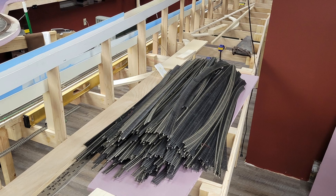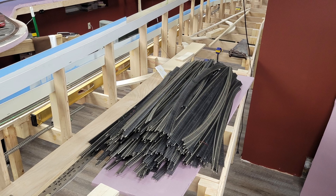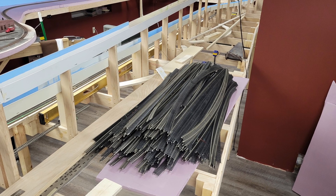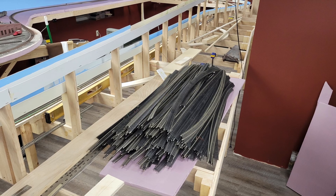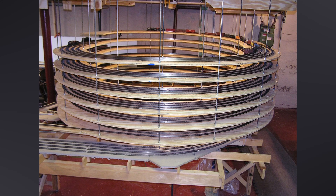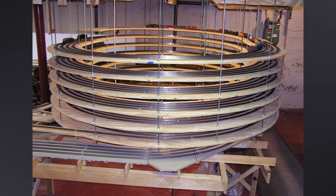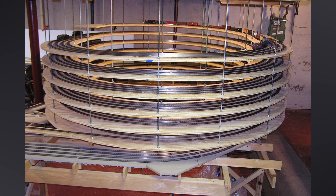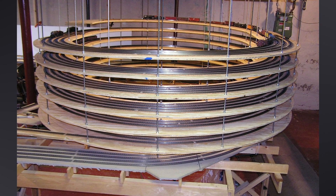Then I stopped work for a few days to organize all my flex track. What you see here is all my Code 100 Atlas flex track, which I use for all the hidden trackage on the layout. All but about five sticks of this is used track, and some of it has been on three different layouts now. Most of it — over eight scale miles worth — was part of this helix on version 2 of the CB&Q in Wyoming. For the past ten years, it's been wrapped up in packing paper, just waiting to be reused.